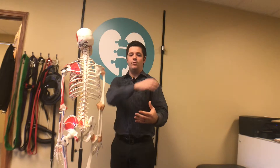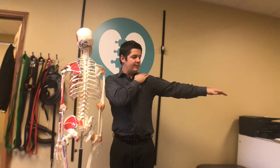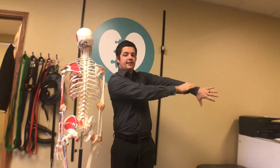What I like to do with my patients is called an empty can test, and this tests for what's called impingement syndrome or one of the rotator cuff muscles. You take your arm out like this, put your thumb down, and then press here.